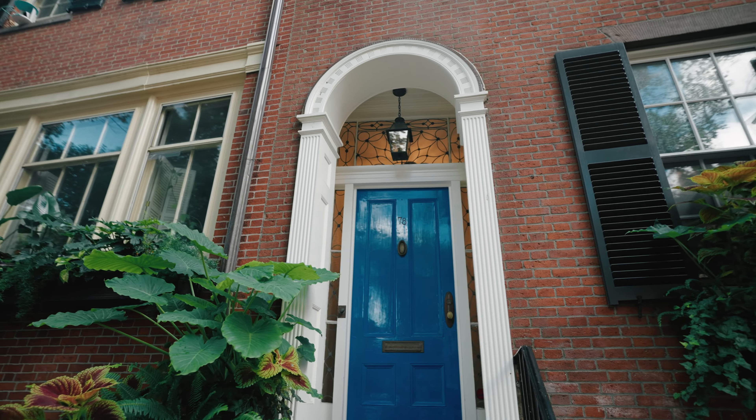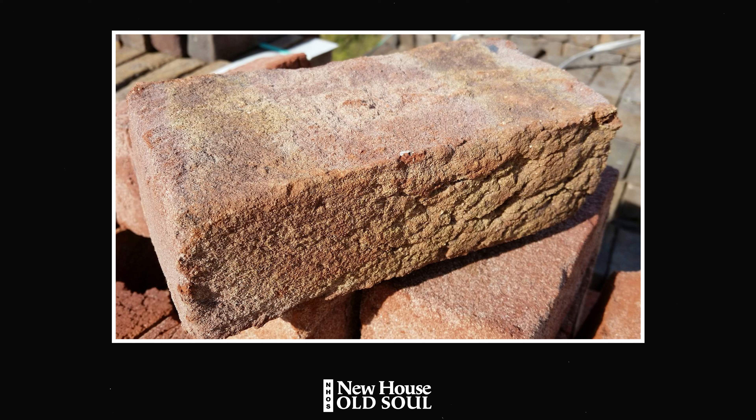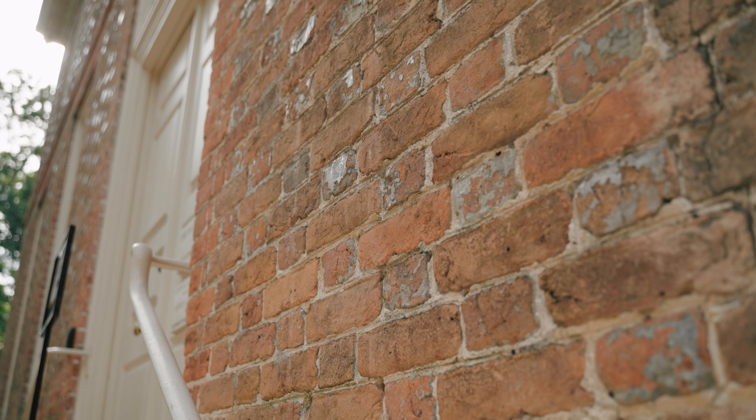Brick is a great example because it's one of those historic materials that has really changed over time. Early bricks were handmade — they were porous, not perfectly clean, not hard-edged, because they were made in molds and handled by hand. So seeing fingerprints in historic bricks is something that actually happened.